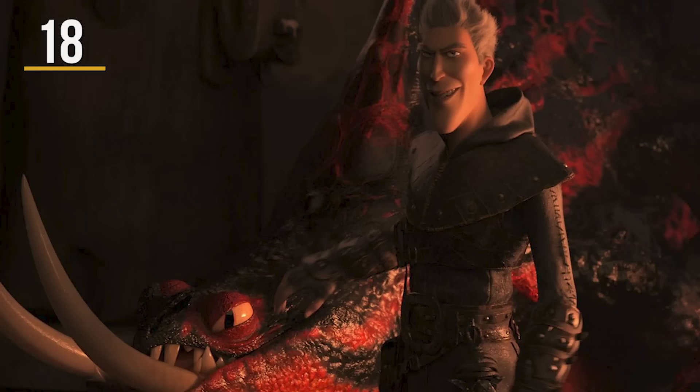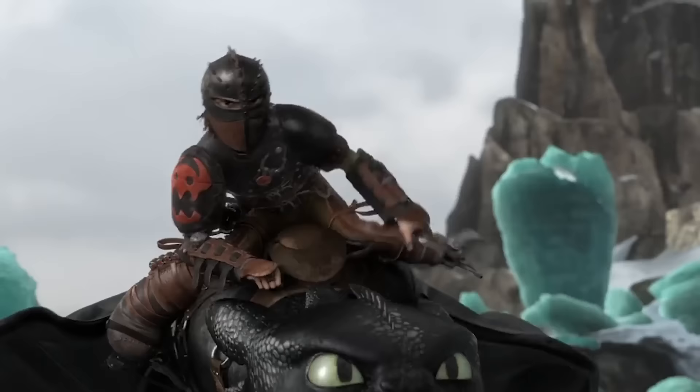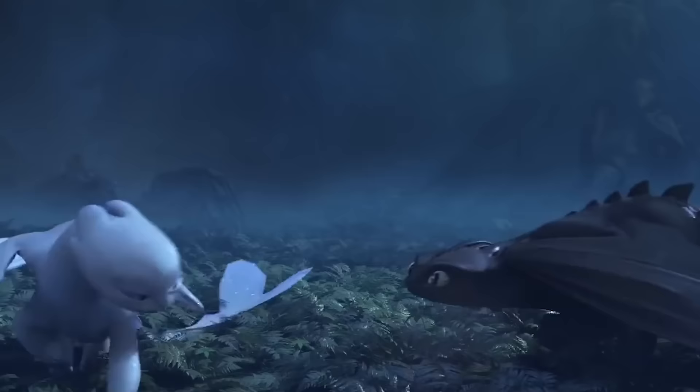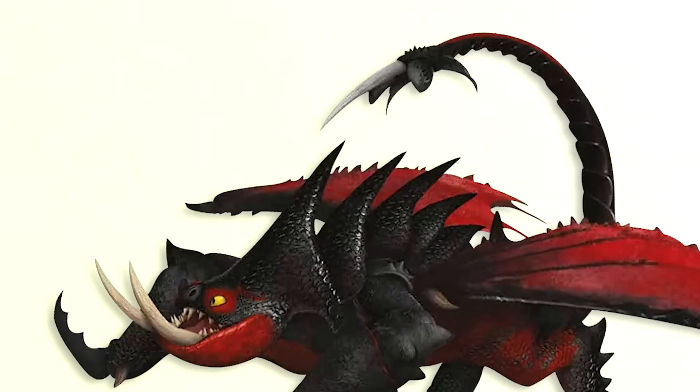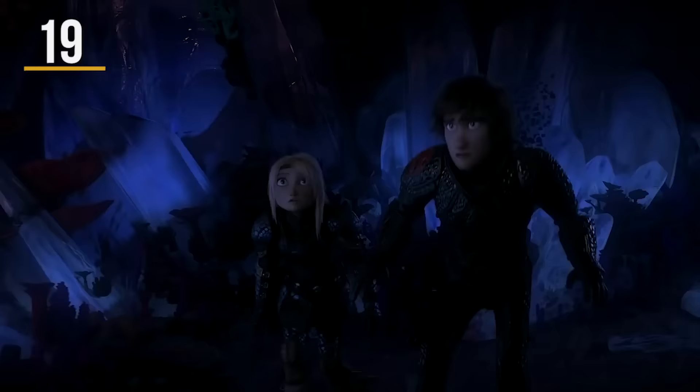Not only can Grimmel's venom cause a dragon to get pretty sleepy, but the same mysterious liquid also works as a way to mind control the dragons. The film showcases the mind control, especially when he unleashes the Light Fury to woo Toothless back to him. We have to wonder if the Death Gripper could also yield the same powers — could the venom dye his grey hair back to its natural color? There are endless possibilities with the magic venom.